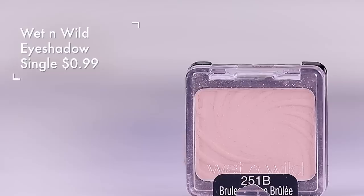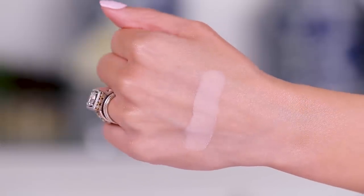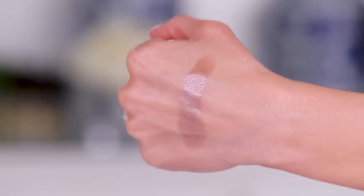Wet and Wild actually recently brought out a few palettes that have this color in them. This is Brulee — it is one of my favorites. It is very creamy, it just goes on the lid really beautifully, and the price is so good. If you need a matte creamy eyeshadow to highlight the brow bone or be a nice base for your lid, this is a really really good one. I highly recommend it. And then Nutty Noisette — I used this in a $20 makeup challenge video, and it's a really pretty taupe.